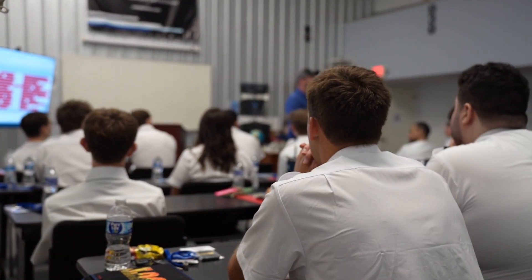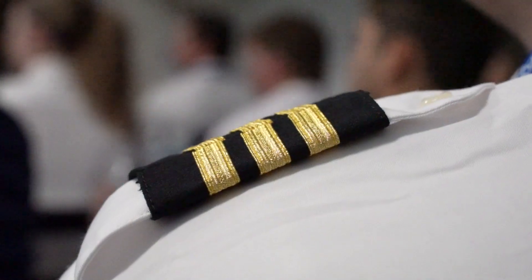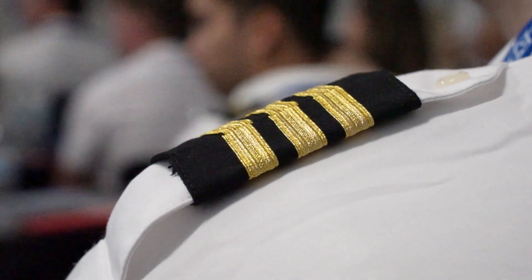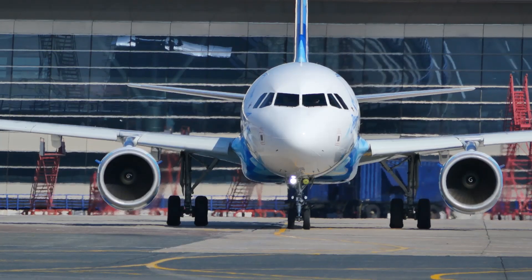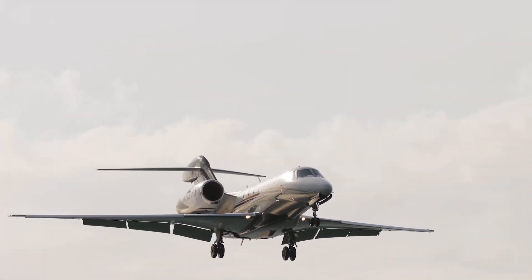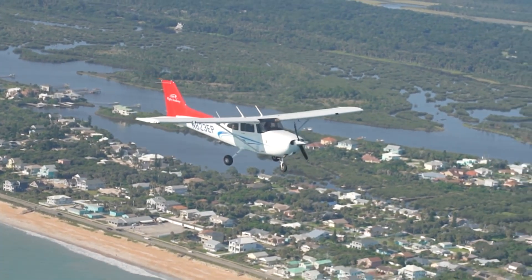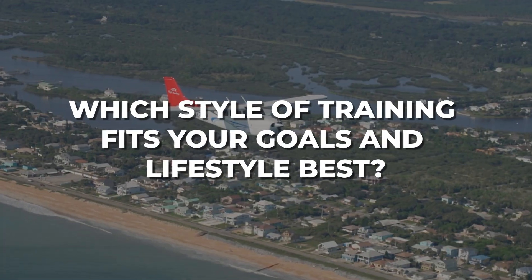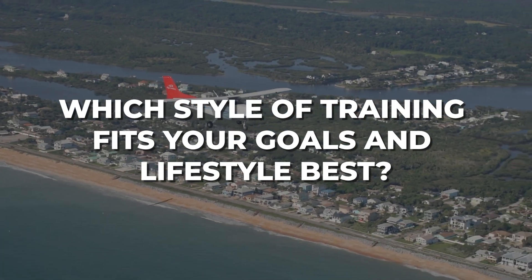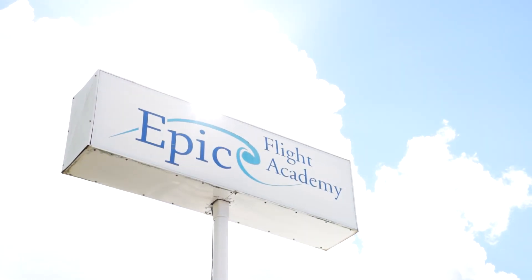Whether you choose the structure of Part 141 or the flexibility of Part 61, both paths lead to the same FAA pilot certificates and ratings. Airlines, cargo operators, and charter companies don't distinguish between them — what matters is building your experience and meeting the qualifications. The real question is which style of training fits your goals and lifestyle best, and at EPIC Flight Academy, we're here to guide you every step of the way.